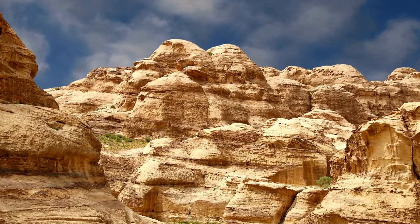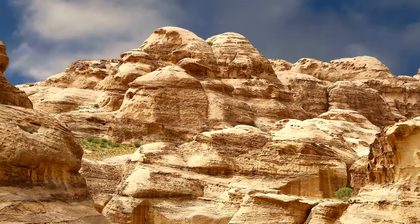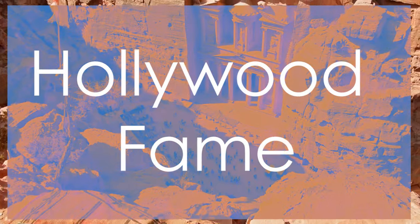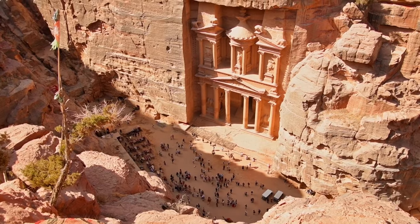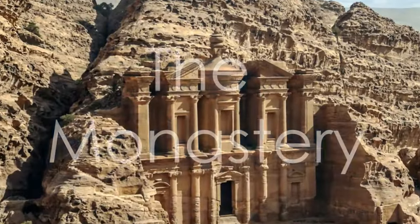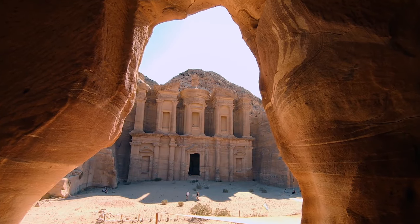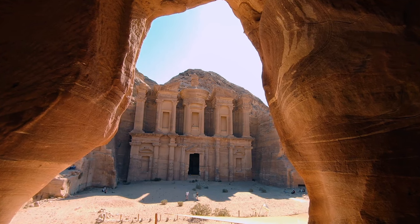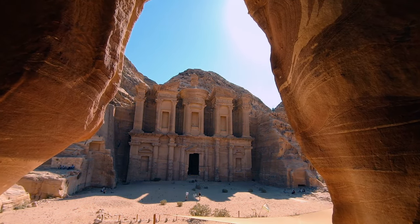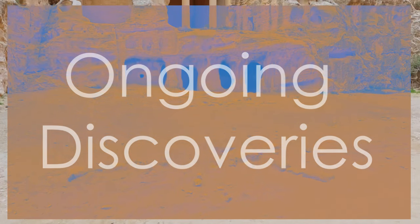Petra was designated a UNESCO World Heritage Site in 1985. It has also gained Hollywood fame, having been featured in several movies including Indiana Jones and the Last Crusade. Another impressive structure in Petra is al-Deir, also known as the Monastery — it is larger than the Treasury and requires a steep climb to reach.